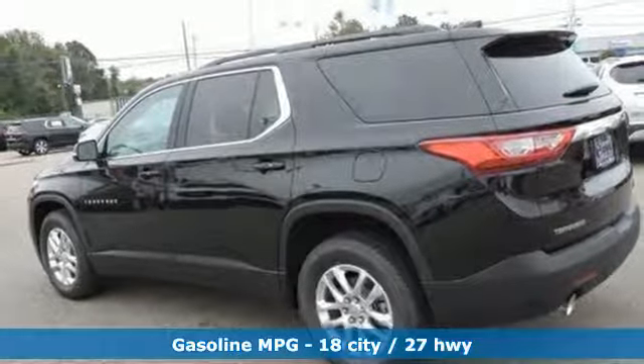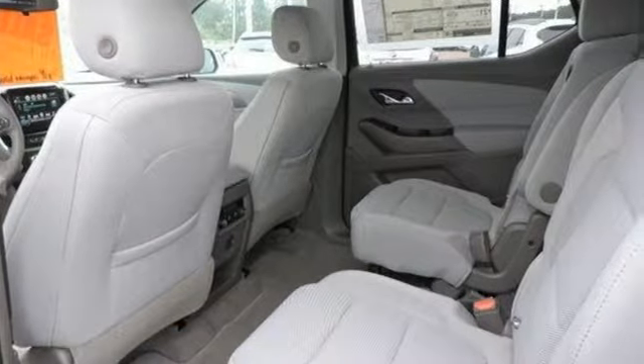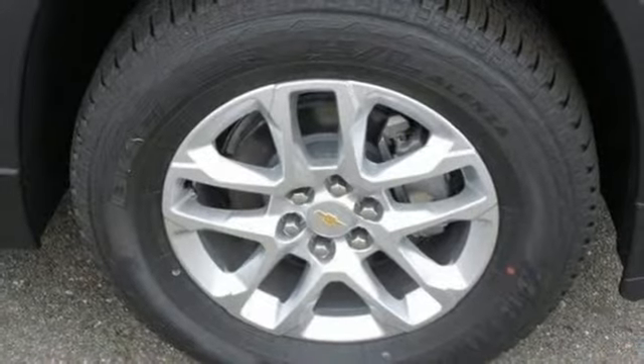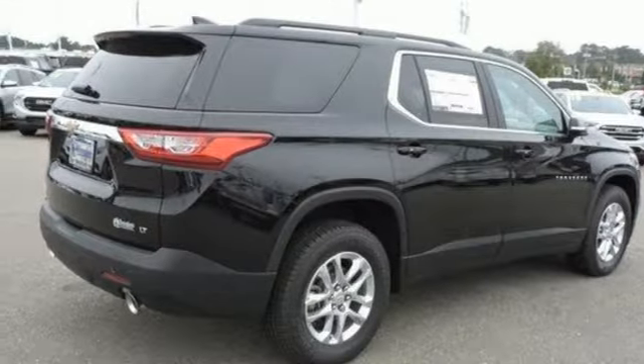V6 engine, dual-zone climate control, streaming audio, manual tilting steering column, smartphone wireless charging, and external memory control.